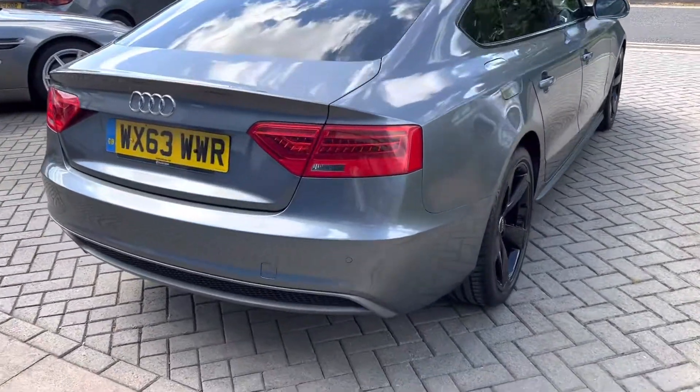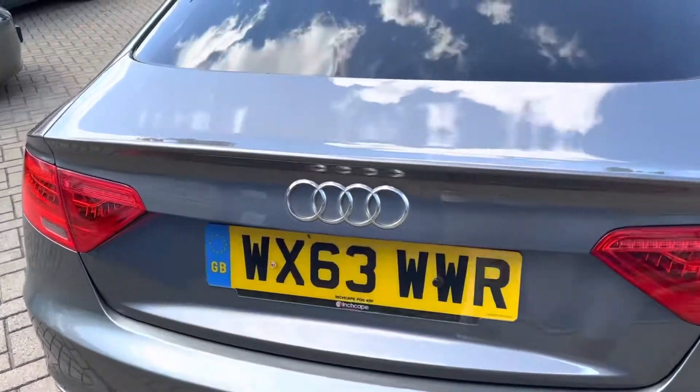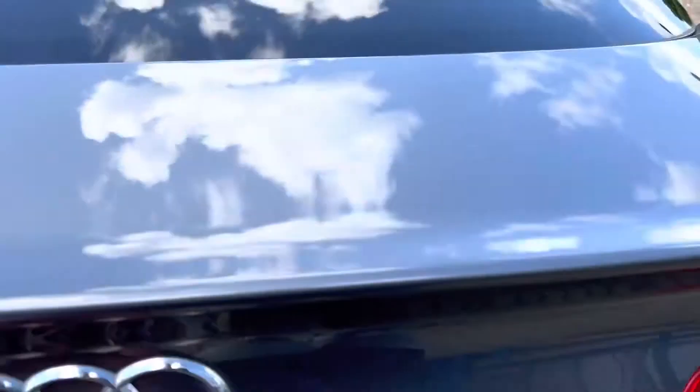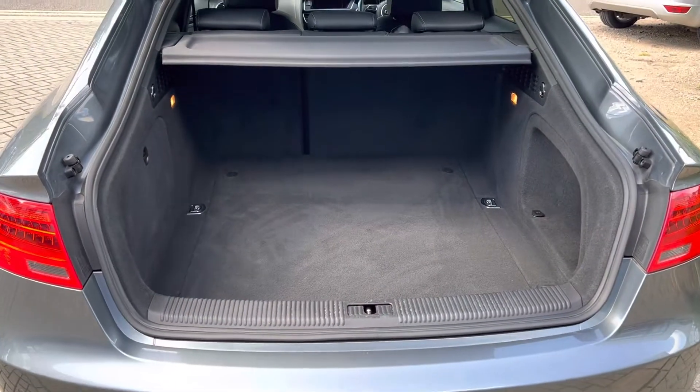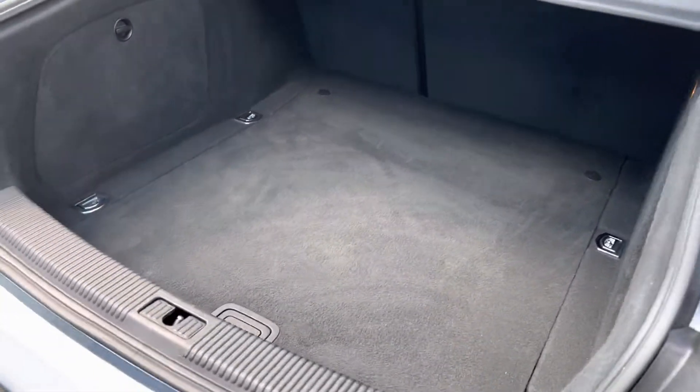There are no dents or dings, the bumper corners are all lovely. The paintwork is nice and shiny as it should be, and there's a lovely big boot — a huge boot actually.